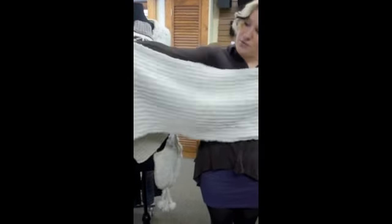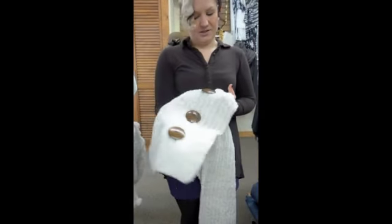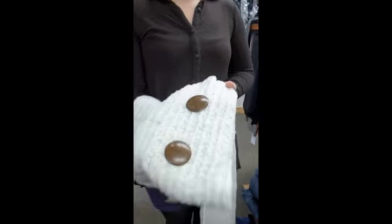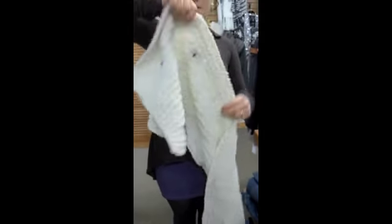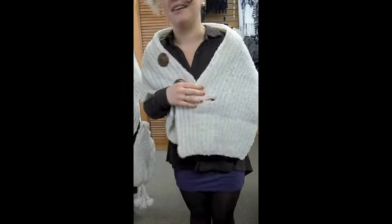This is a scarf wrap. What is a scarf wrap? I'll show you. It has three buttons on it. Do all scarf wraps have buttons? Maybe, I don't know. This one does. I'm just asking — the ladies out there want to know.